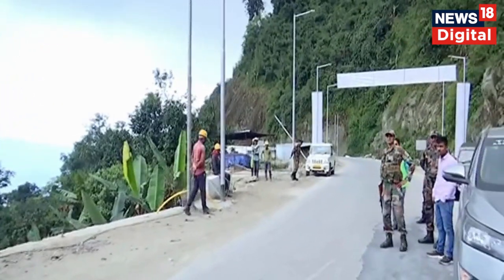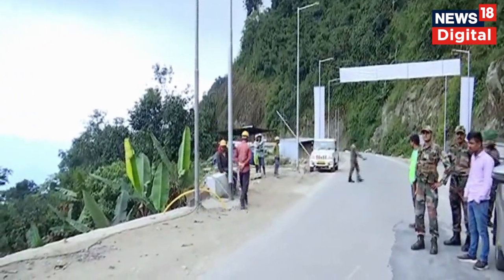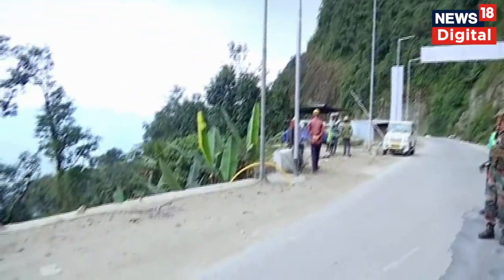We are standing on Balipada, Chariduwar, Tawang Road. This is in West Kameng District. This road directly comes from Balukpang, and this road to the other side goes to Tawang via Nachifu Pass.